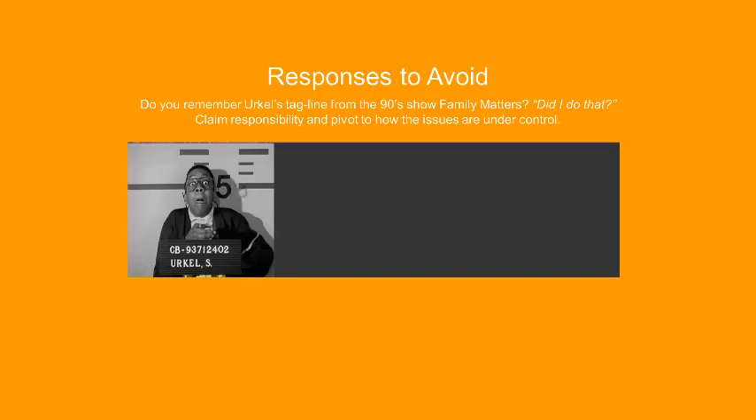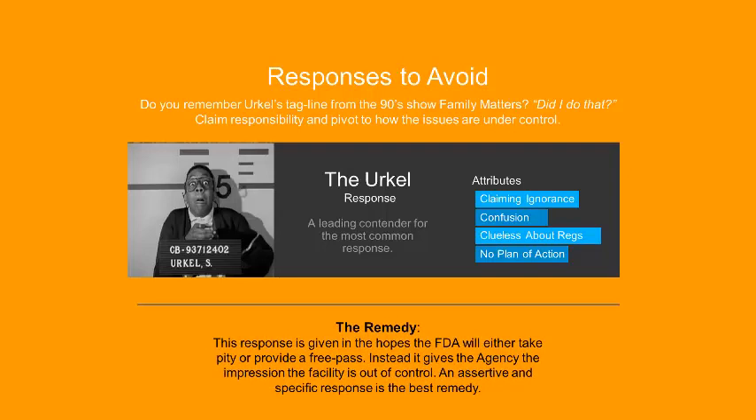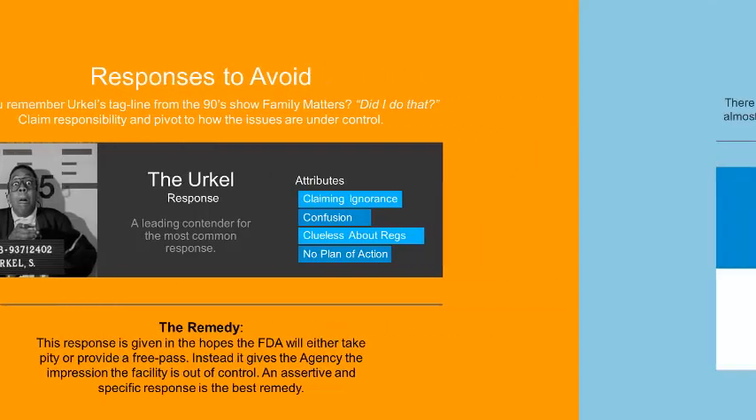The last response to avoid is what I call the Urkel response — from that show in the 90s, Family Matters. Urkel always said 'Did I do that?' And that's exactly the attribute of this response: it basically claims ignorance about the observations or the facts at the facility, expresses confusion about the regulations, and offers no plan of action — just 'I don't know what happened, how could this happen in my facility?' This gives the agency the impression that you don't understand what's going on and don't have control of your facility. The goal of this response is apparently to make the FDA take pity, but the agency is really going to come down with more enforcement action. So be assertive, be specific, and demonstrate that you are in control of the facility.